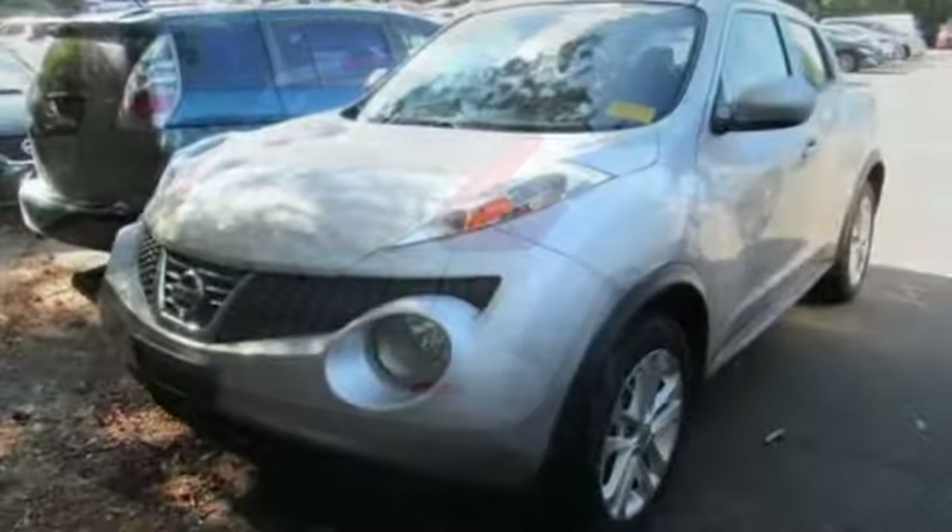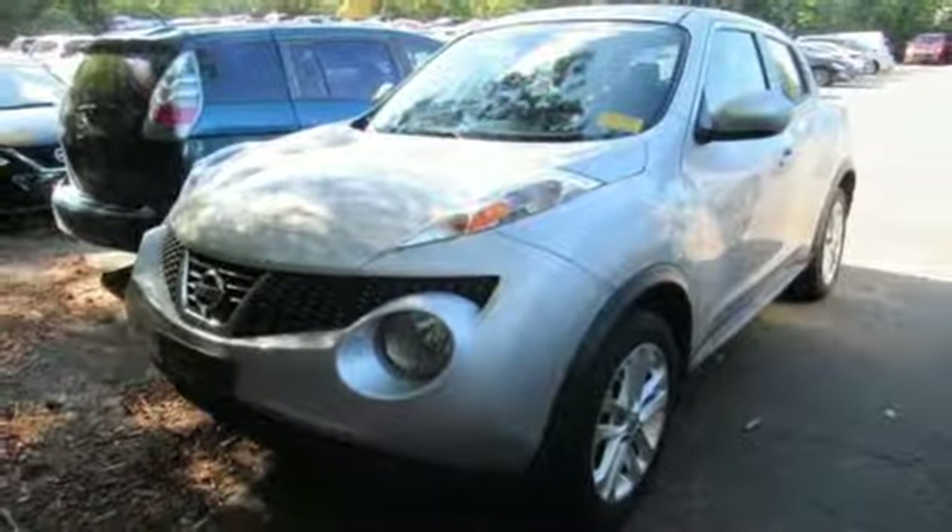Innovation. Excitement. Nissan. There's even more to see in person. Take it for a test drive today.